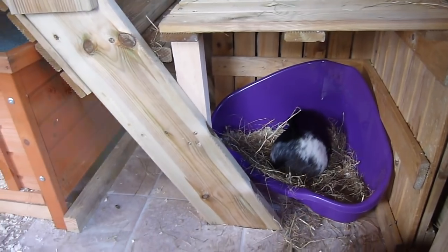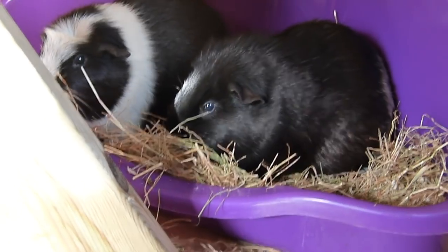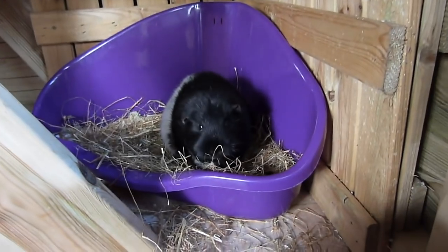Directly underneath this platform we have a corner litter tray. I'm trying to litter train the guinea pigs as I don't really want to bed the whole playhouse with wood shavings — I think it would be much better to keep it much tidier. So here they have a corner litter tray, which Oreo is in currently.